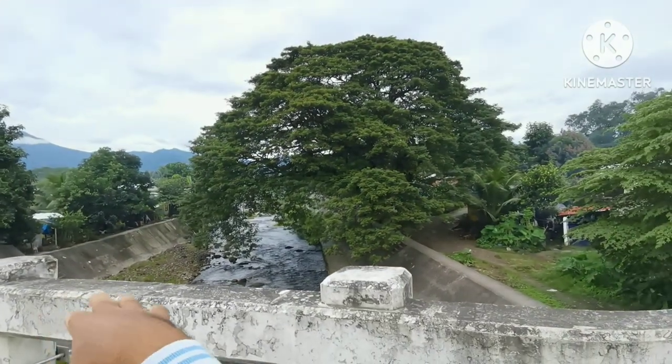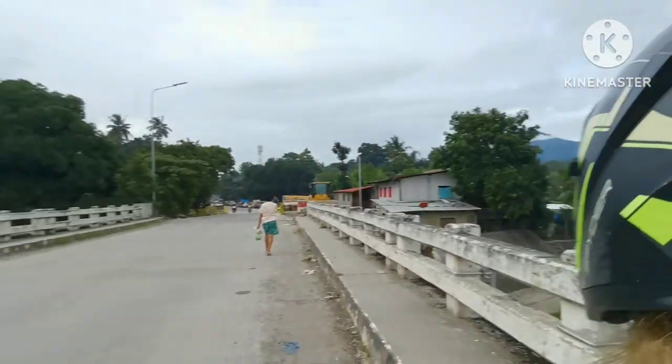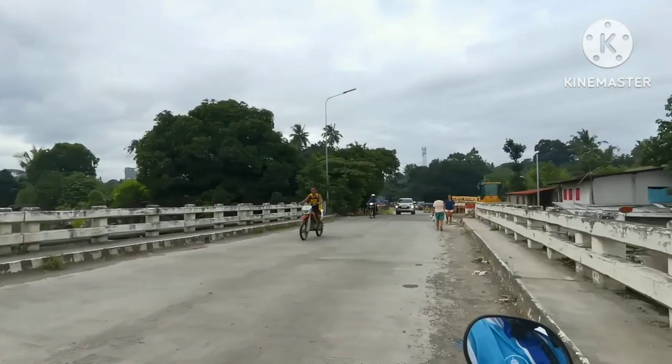Mahabha, maataas-tas itong bridge dito. Kasi before, lagi ito masisira dito because of the baha. Yun na, masipkin na yung mga kabayan dada sa gilid kasi may dike na. Proceed tayo.